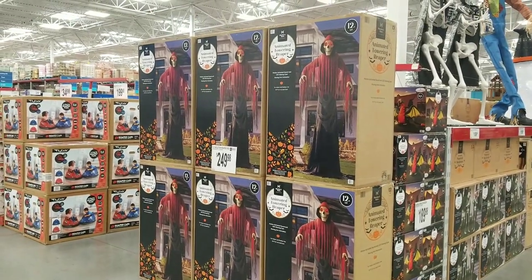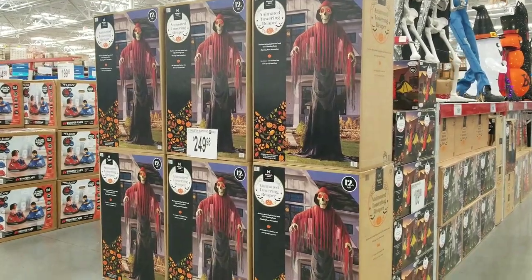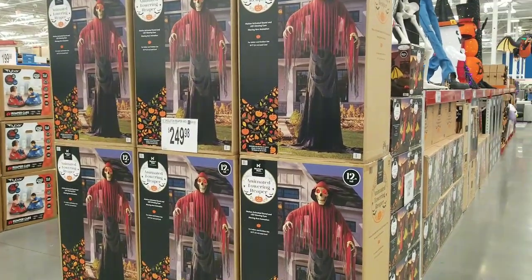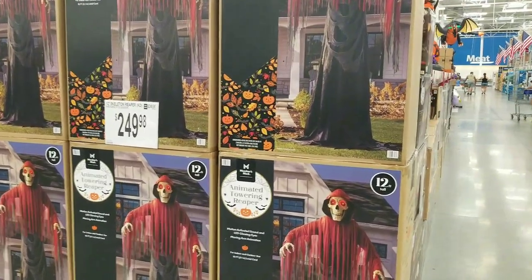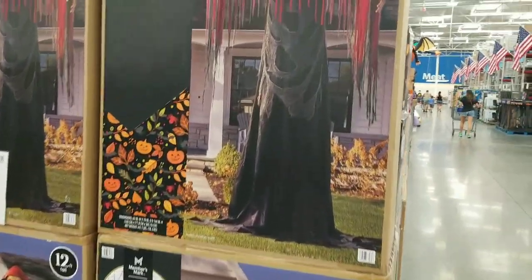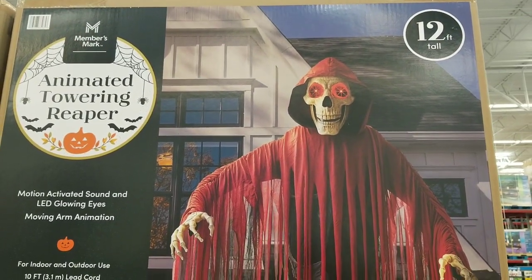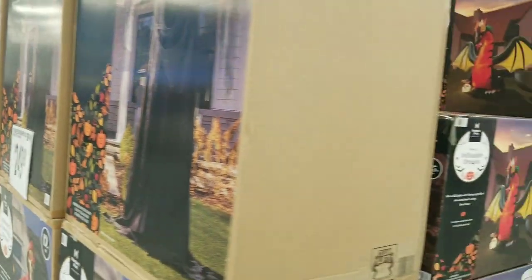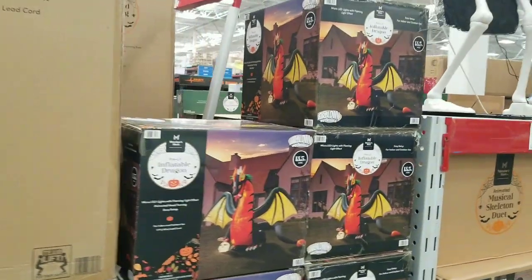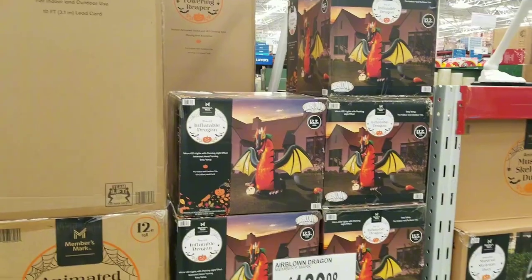I am at Sam's Club here in Noonan and they have put out their Halloween. This is their towering Reaper — he is 12 feet tall and he's got some glowing eyes, motion-activated sound, and LED. He's $249. And they've got this big dragon, he is 13 and a half feet — everyone's going big this year.